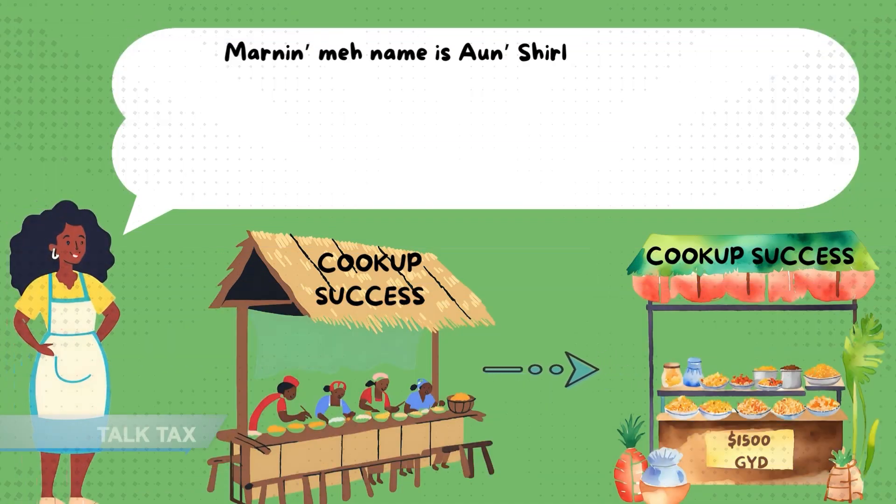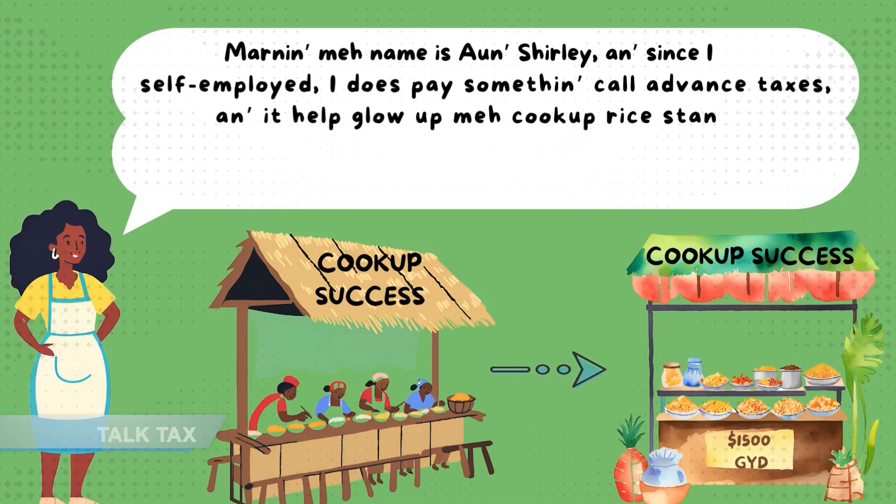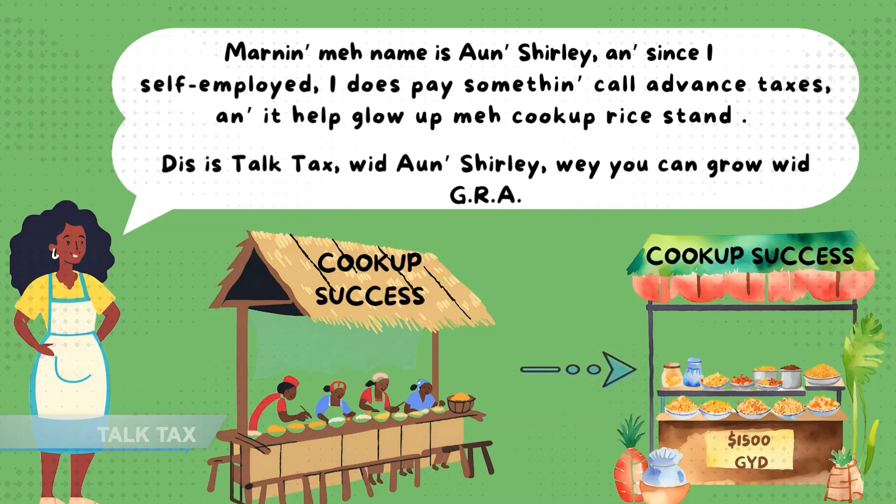Morning, my name is R. Shirley, and since I'm self-employed, I just pay something called Advanced Taxes, and it helps grow up my correct standing. This is Talk Tax with R. Shirley, where you can grow with GRA.